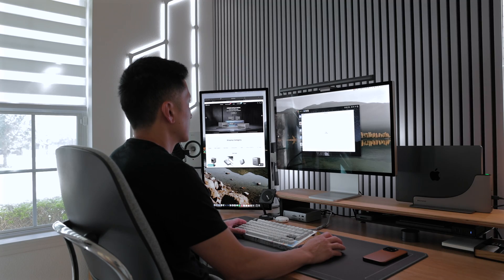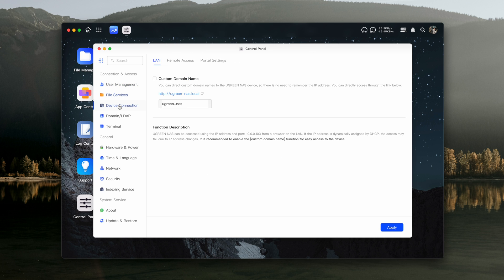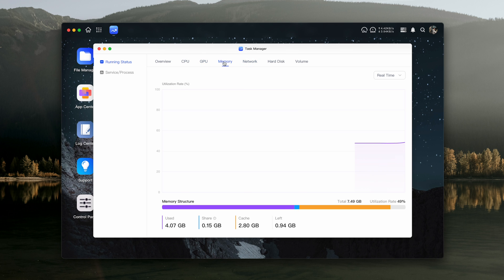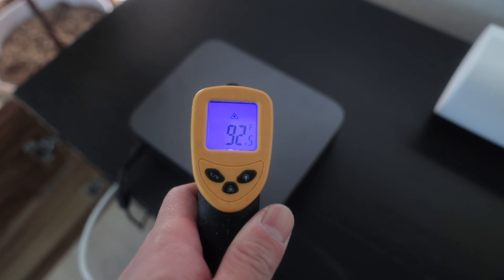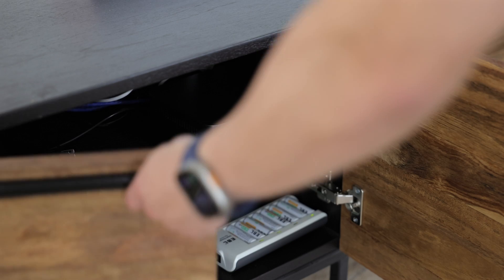The Ugreen software offers the convenience of app downloads, which I find quite useful. In the two weeks I've spent exploring this unit, I've noticed at least one or two new apps have been added. Apps like the control panel make it easy to manage users, enable remote access, and tweak settings like fan speed among numerous other features. If you launch the task manager, you can see stats for things like network speed, memory usage, and CPU temperature. It's also worth noting that while the enclosure often feels warm, it never becomes excessively hot, so if you plan on storing this model in a cabinet, heat shouldn't be an issue.